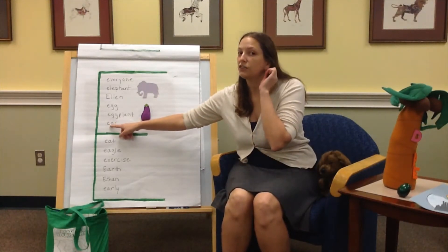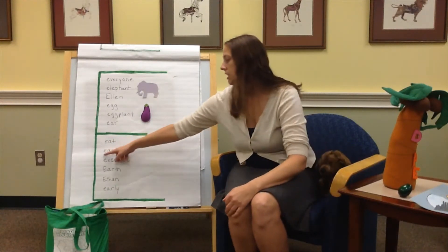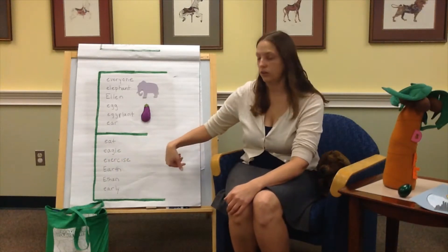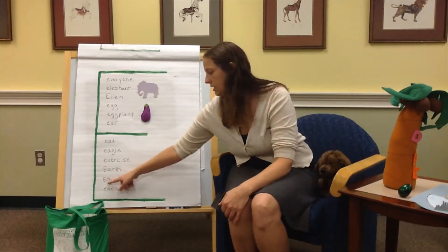E is for your ear — can you guys touch your ears? E is for eating, I like to do that. E is for eagle. E is for exercise — another three E's! E is for earth. Earth is also capitalized because it's a name. E is for early.